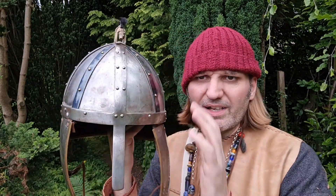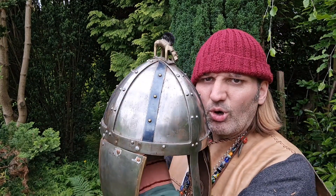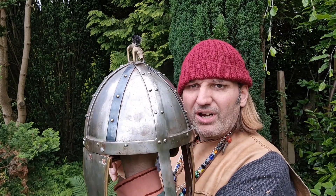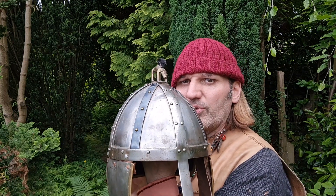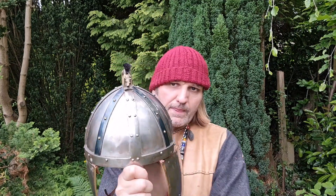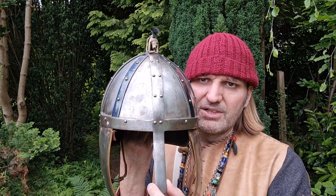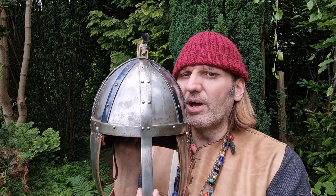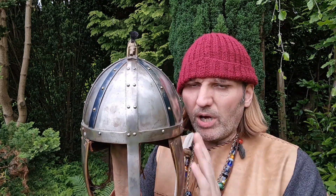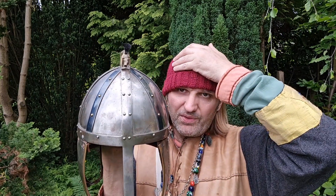The other thing this helmet has a problem with is it just needs an overall clean. It's been touched and played with and it's got slightly rusty in places, so just a good clean and it'll look nice - but it's a long-term future project. The nasal guard is quite thin; I prefer a thicker one myself. And it's not the most comfortable helmet I must say - when you're wearing it, sound is very muffled, probably because the cheek plates are muffling the sound, and it doesn't fit right on this woolen hat.